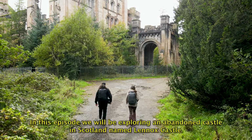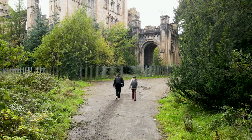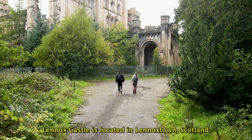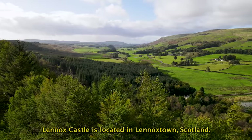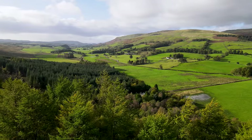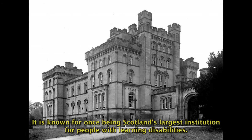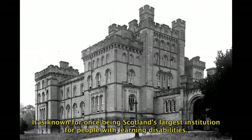In this episode we will be exploring an abandoned castle in Scotland named Lennox Castle. Lennox Castle is located in Lennox Town, Scotland.